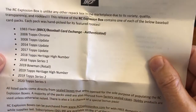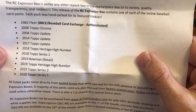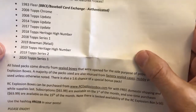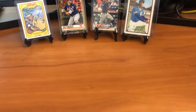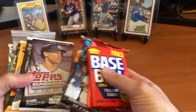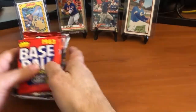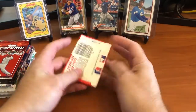Here's a little bit about the box - we've got the '83 Fleer, a couple of Topps Chrome, we've got the Topps Updates for a few different years, some Heritage, and the flagship 2019 and 2020 Topps Series 1 and 2. We've got 11 packs to go through. We're going to start with the '83 Fleer.